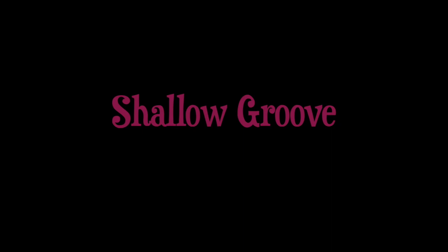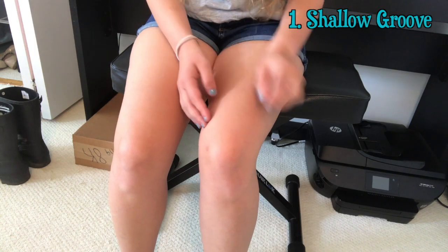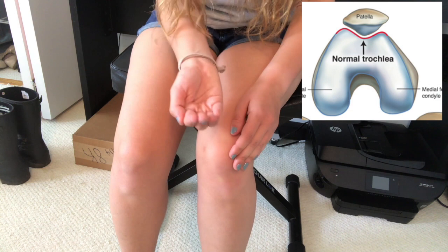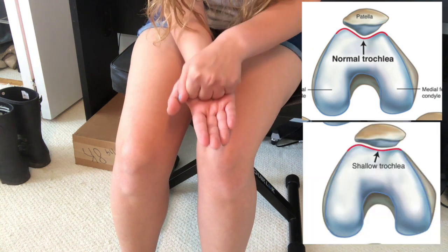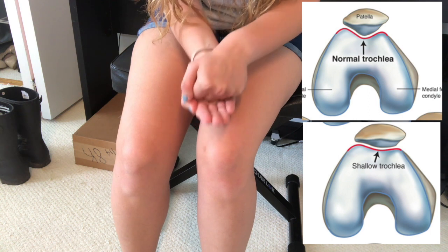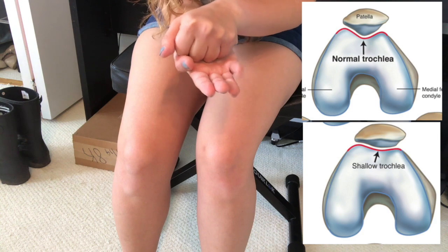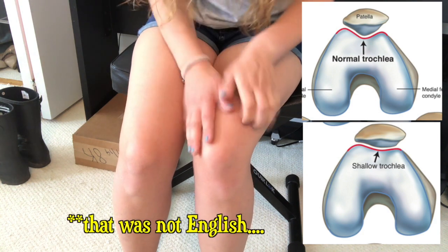What do I mean by a shallow groove? I've had x-rays and MRIs that showed my groove where my patella sits is actually too shallow. Instead of there being a groove with the patella fitting inside, it's more like a flatter groove with the patella just sitting on top of it, so the groove doesn't really hold it in place. There is a surgical option to shave down that groove and make it a little deeper so the kneecap has more of a place to sit.